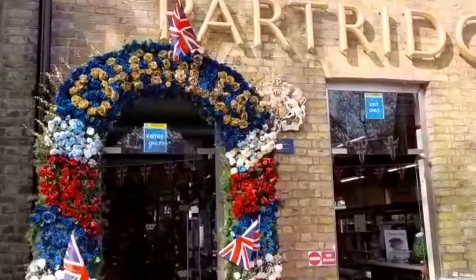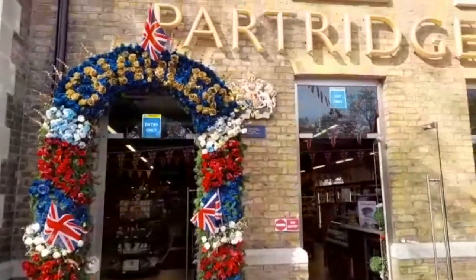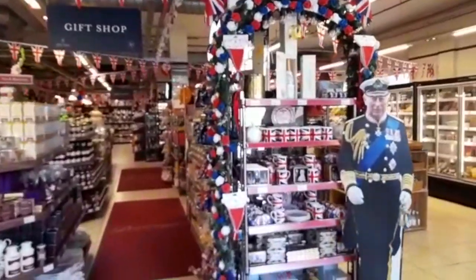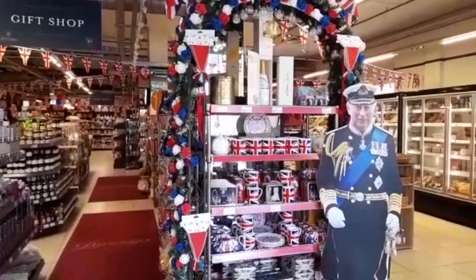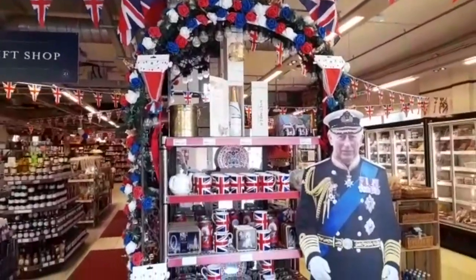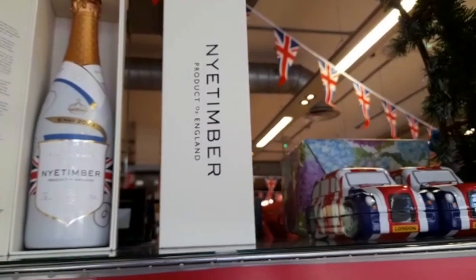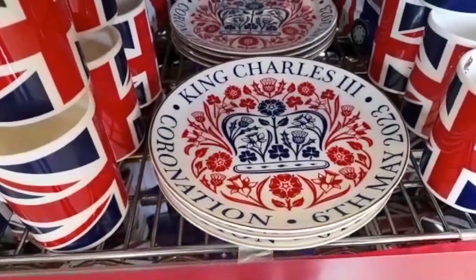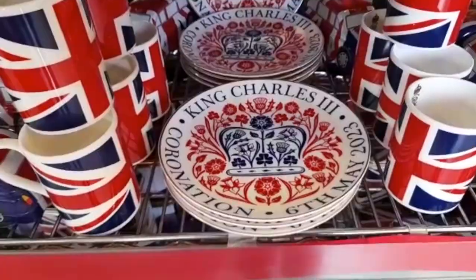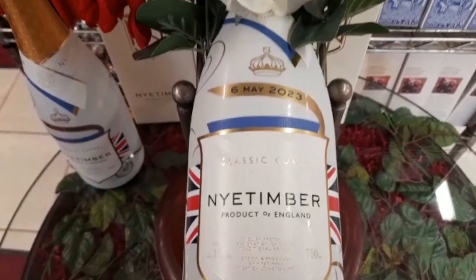There's Partridge's — look at this entrance! You've got the red, white and blue flowers with 'Charles' across the top, and just to the right you can see the royal warrant, which means Partridge's supplies the royal household. Inside, there's a life-size image of King Charles himself. Lots of Union Jack stuff with a crown on top — mugs, and Nyetimber English sparkling wine in a special coronation edition. I love these plates — I'm going to have to get one. I love the colours and how they've done the coronation symbol, I think it's so clever.